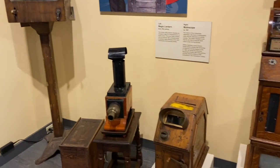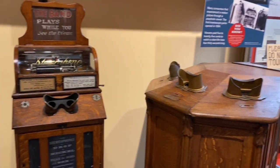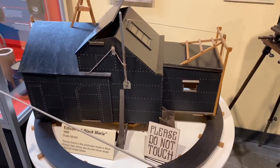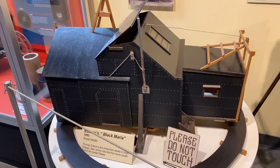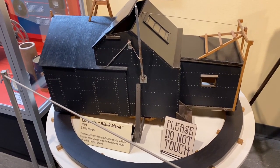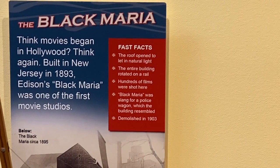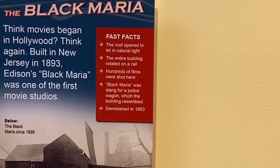This is really cool — it's the Black Maria. It did burn down a very long time ago, but what it used to do is spin based off of the sun's light so that they could get natural light onto the sets. It was demolished in 1903.